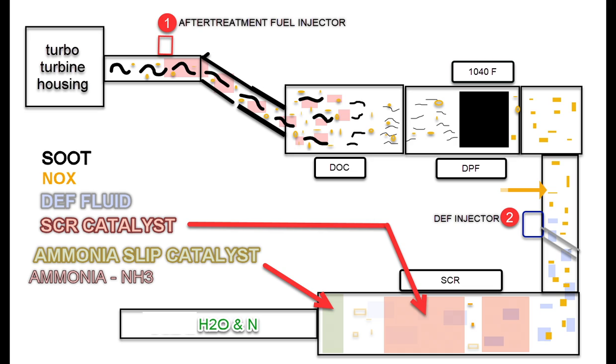The big thing we have to take care of is the nitrogen oxides. And that's what the DEF system is for — it takes those gases and it breaks them down into water and nitrogen. And that is harmless as it comes out the tailpipe.